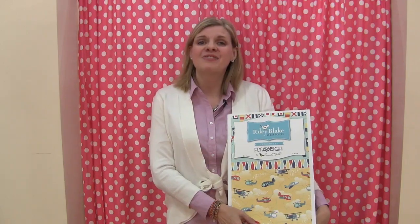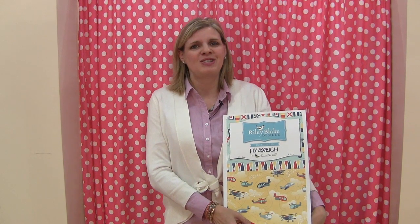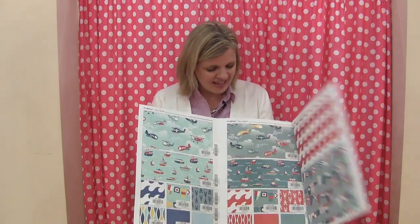Now we're in Gerri Robinson's booth of Planted Sea Designs and her new collection is called Favorite Things, using classic blues and classic tans. What we want to know is — did Favorite Things come first or Favorite Finds? Let's fly away with Riley Blake's new collection that features planes and boats, perfect for little boys.